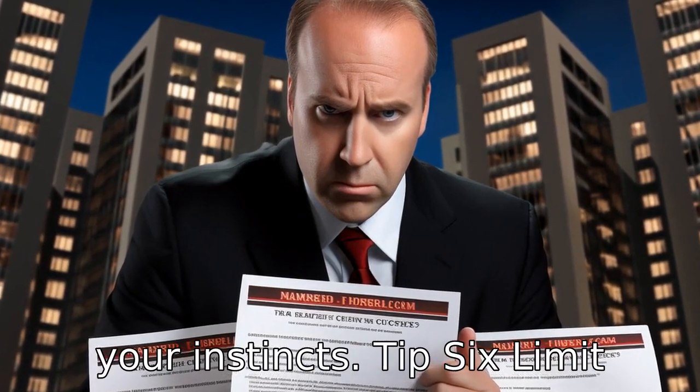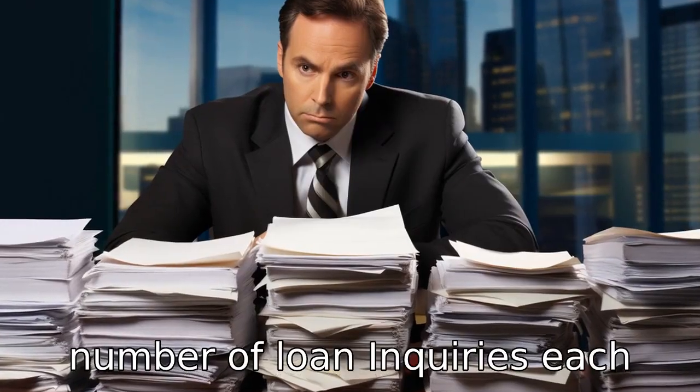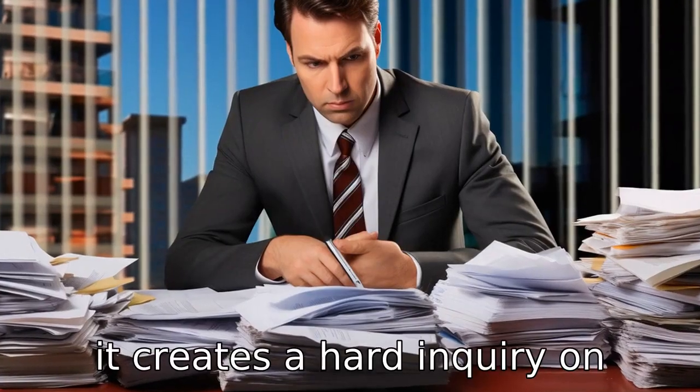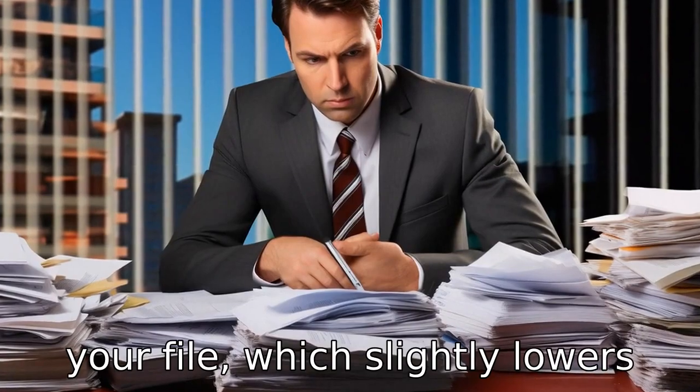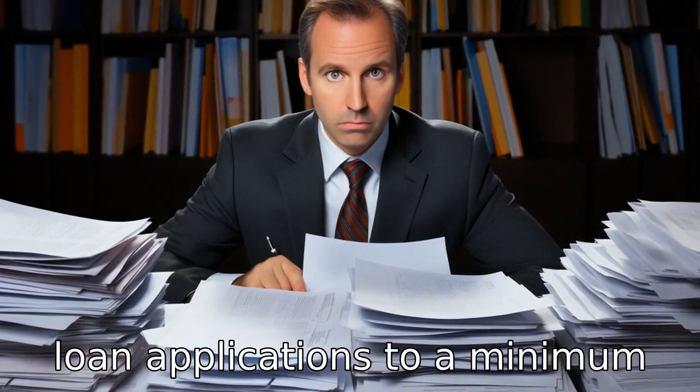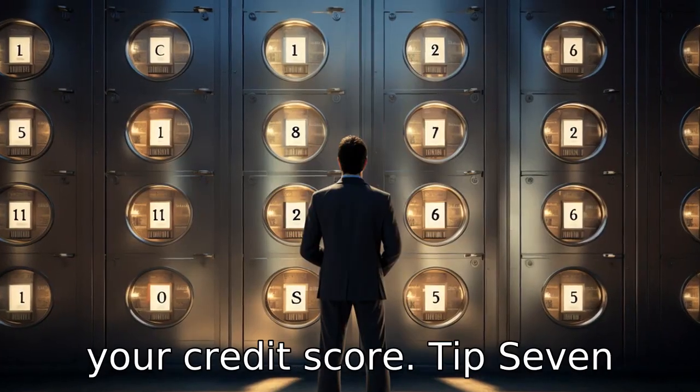Tip 6: Limit the number of loan inquiries. Each time lenders pull your credit report for a loan application, it creates a hard inquiry on your file, which slightly lowers your credit score. Try to keep loan applications to a minimum to avoid negatively affecting your credit score.